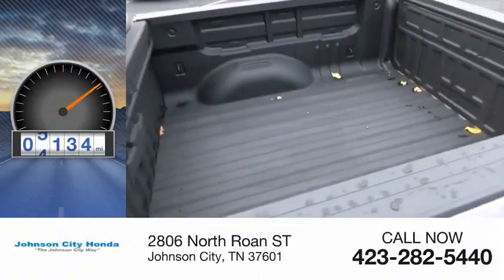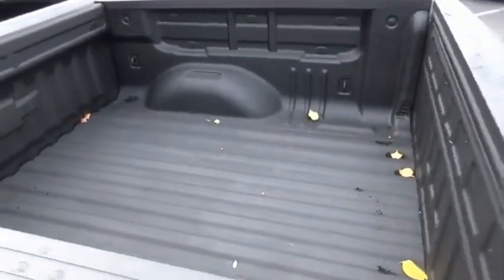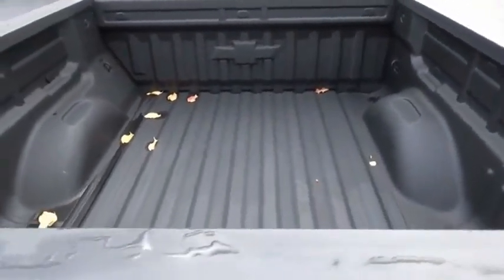This vehicle has less than 7,000 miles. Great hauling capability, powerful, rugged.